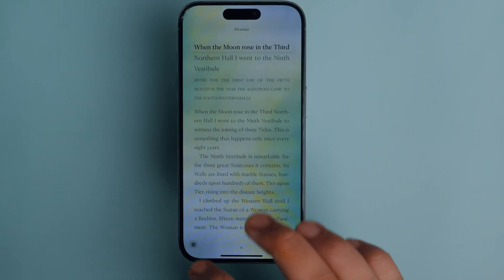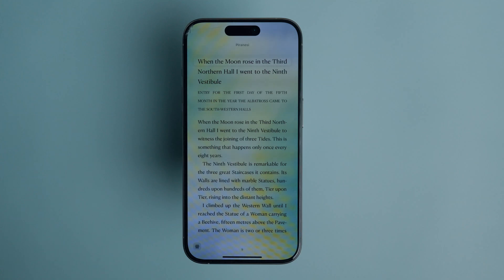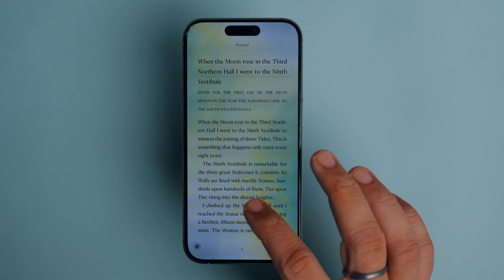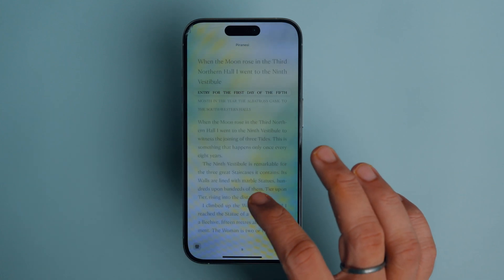If you don't want any background dimming, tap the None button. It will still highlight the current line but won't add any dimming effects to the rest of the page. You can tap the screen to move the highlight one line at a time to match your reading.